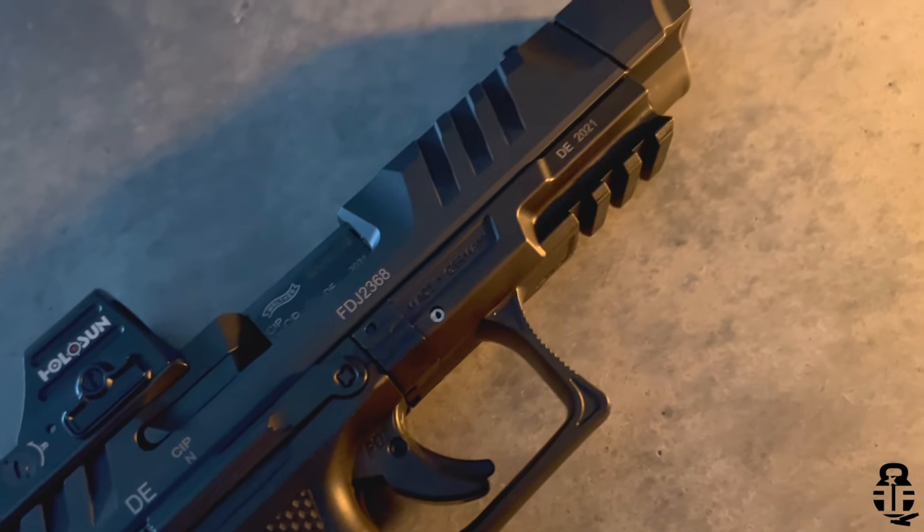That is something you're going to have to consider if you are looking at buying one or the other. This one is going to have a fantastic trigger out of the box — you're not going to need to upgrade it, you're not going to need to drop in an Apex, unless you absolutely want to. Maybe you don't like the trigger shoe on this and prefer a flatter face trigger, but realistically you don't have to. If you really just wanted to add a comp and red dot, you could do that for about a hundred dollars cheaper than what you're working with on the 509.